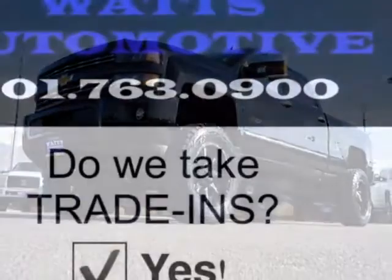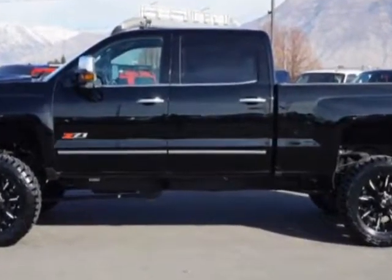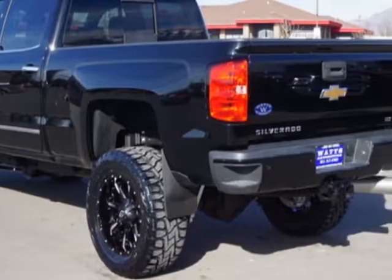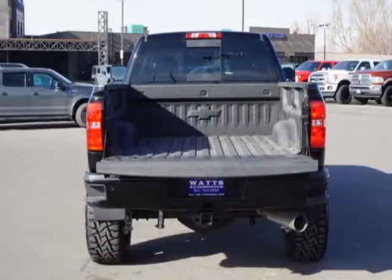This Silverado 3500HD boasts a 6.6 liter engine and has a 6 speed automatic transmission. Another great feature is that this vehicle uses diesel. Additional options for this vehicle include power driver's seat, auxiliary audio input, tow package and driver airbag.